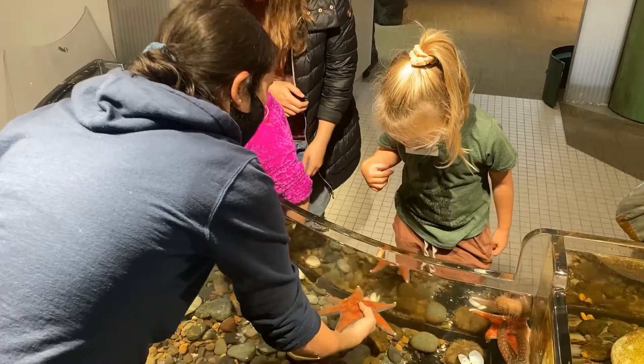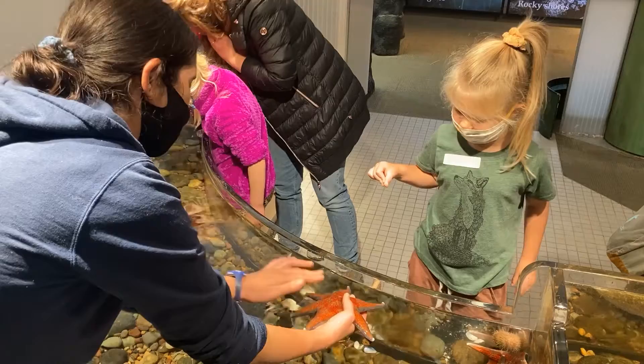You're touching it. What does it feel like? Slippery.